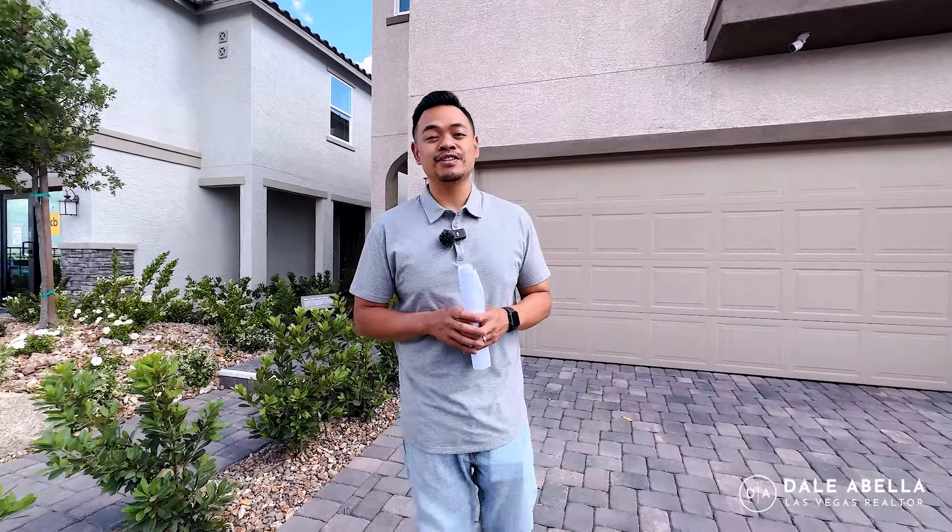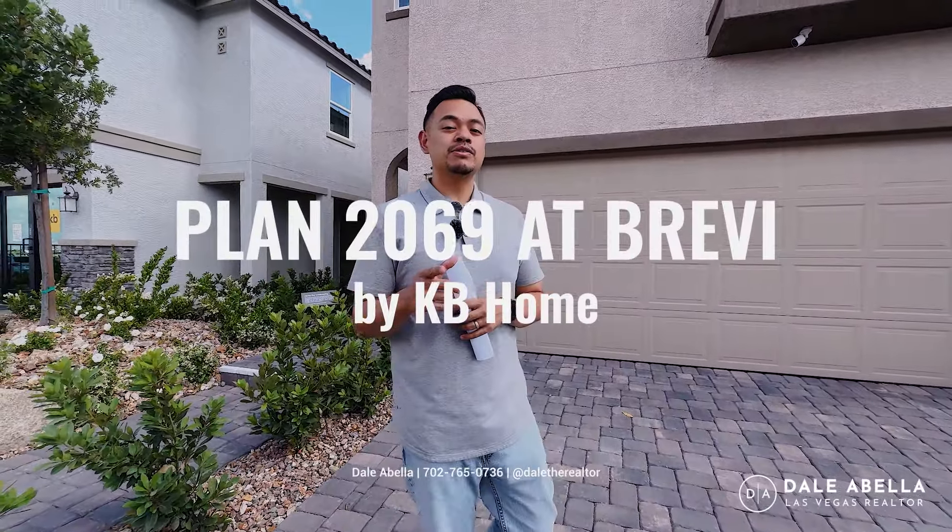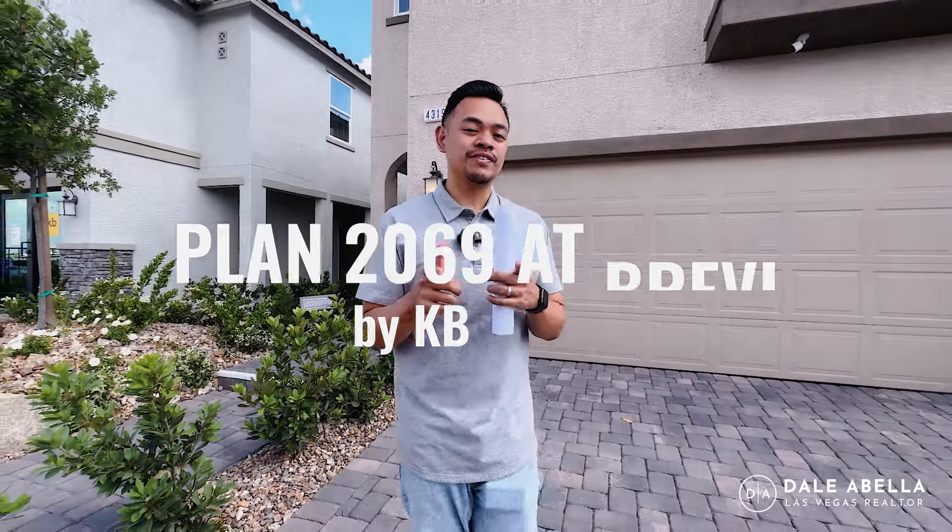Hey, what's up guys? Welcome to the Brevi Community by KB Homes here in the Southwest side of Las Vegas. In this video, we are going to be touring the model 2069, so you're going to want to watch this video.